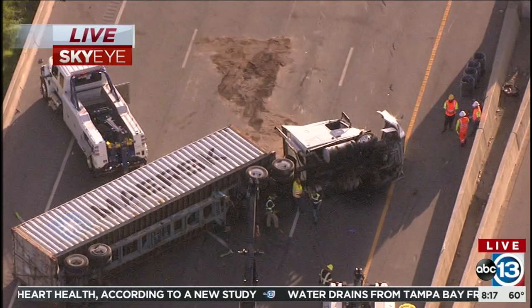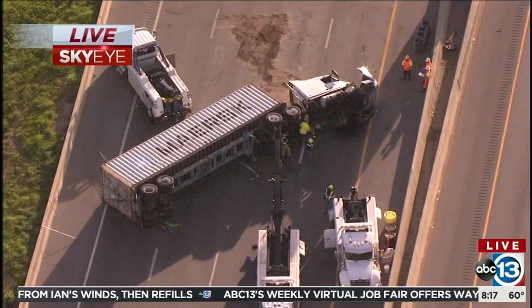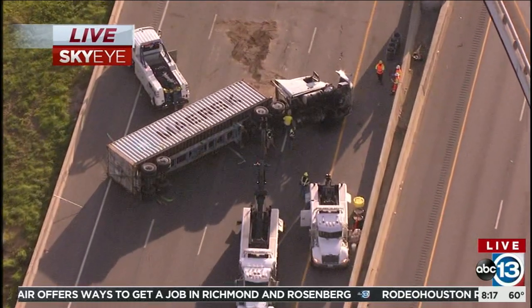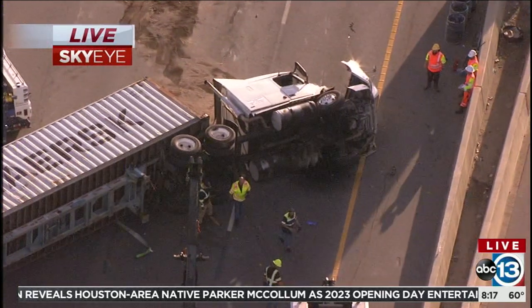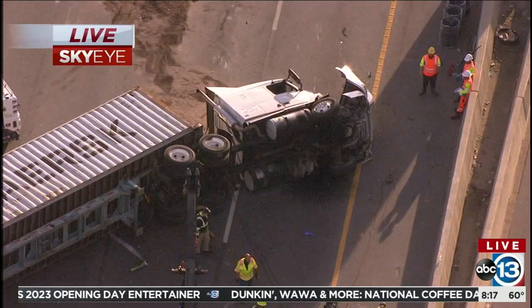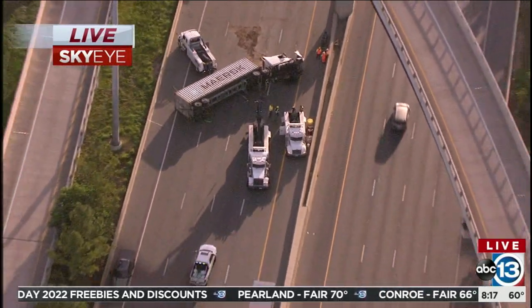You can see a little bit of debris there at the top of your screen. We don't know what's inside the truck, so they might have to take some of it out before they upright it. So no word on what is inside the 18-wheeler. It looks like right now perhaps they're trying to get the cab off first. You can see the tow trucks on scene and the cab is badly damaged there.